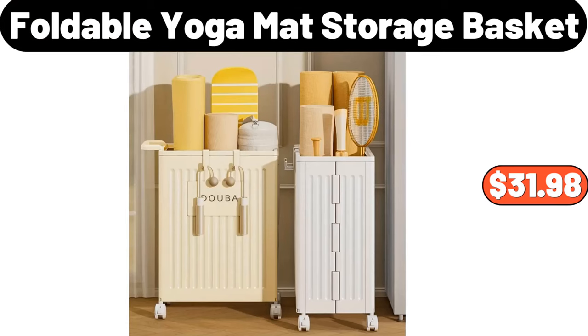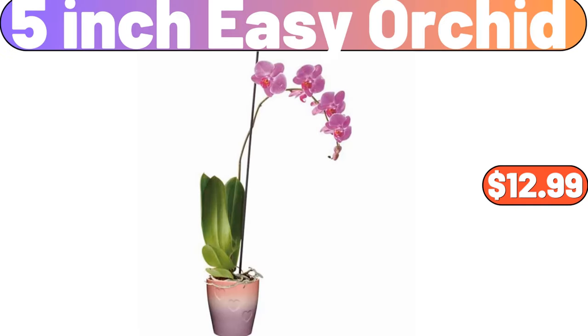Foldable yoga mat storage basket, $31.98. Five-inch easy orchid, $12.99.